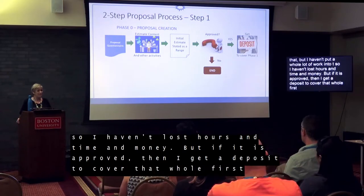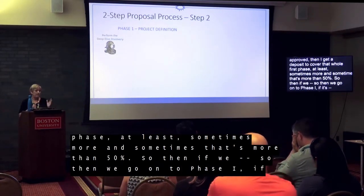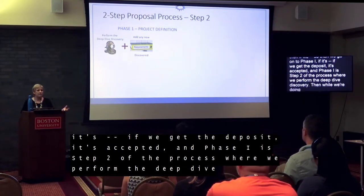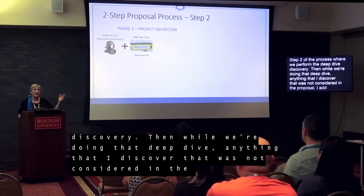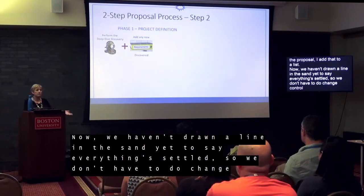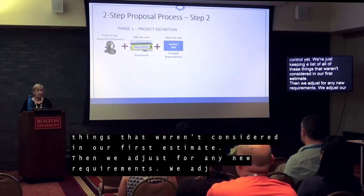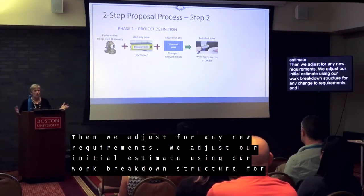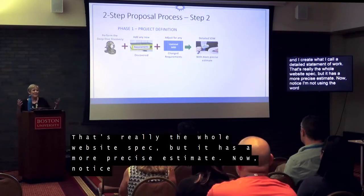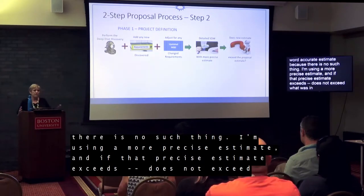If the client is okay with anything within that range and it gets approved, I get a deposit to cover at least that whole first phase — sometimes more than 50%. Then we move on to phase one, which is step two of the process: the deep dive discovery. During that deep dive, anything I discover that was not considered in the proposal gets added to a list — we haven't drawn a line in the sand yet, so we don't have to do change control. We're just keeping a list of things not considered in our first estimate. Then we adjust for any new requirements and I create what I call a detailed statement of work — really just the whole website spec — but with a more precise estimate.